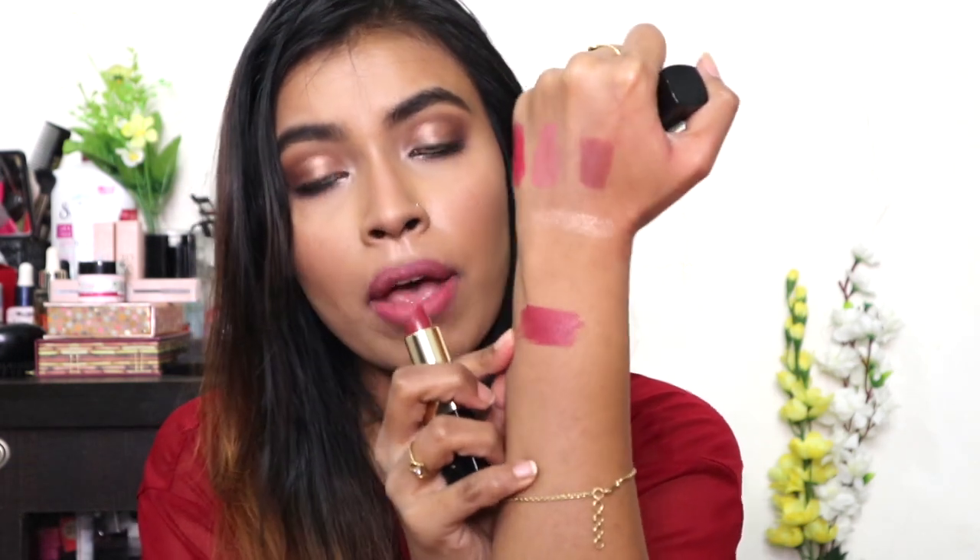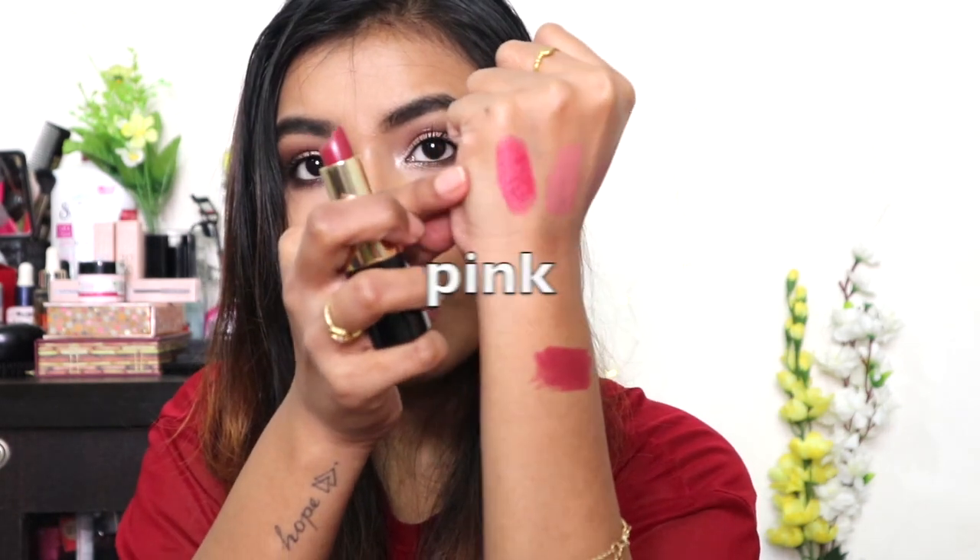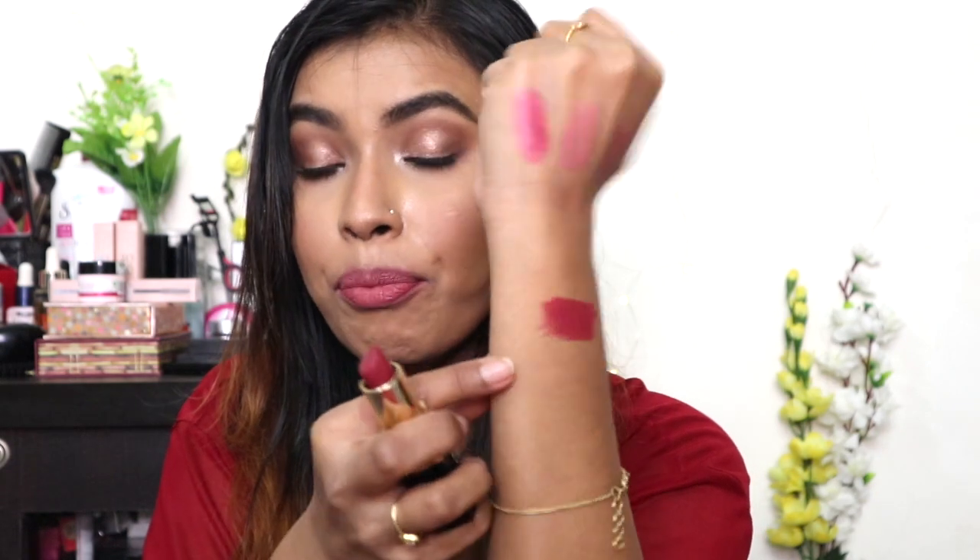If you'd like to see lip swatches of all the lipsticks I'm sharing, please leave a comment below and I'll try to do swatches of all the lipsticks I picked up from Nykaa in the November, December, and January sale. The other Bobbi Brown lipstick is the normal lip color in shade Desert Plum — a really pretty plum color with some red and brick mixed in. Here's the swatch of Desert Plum.